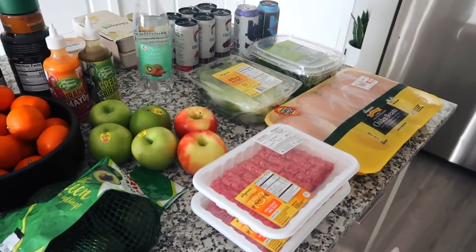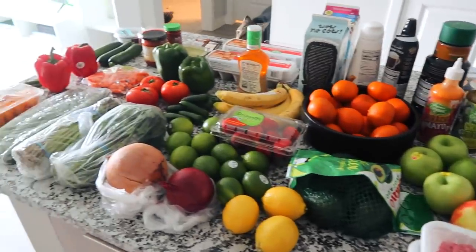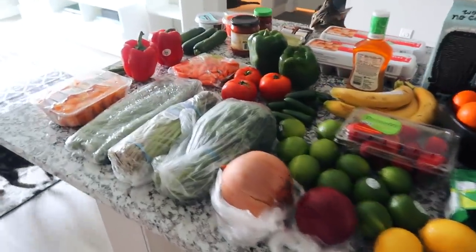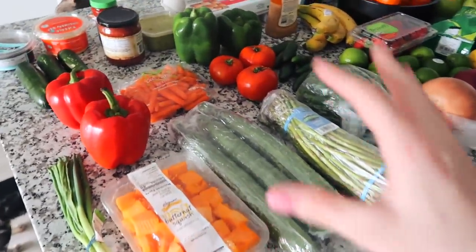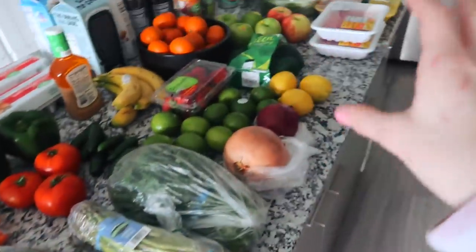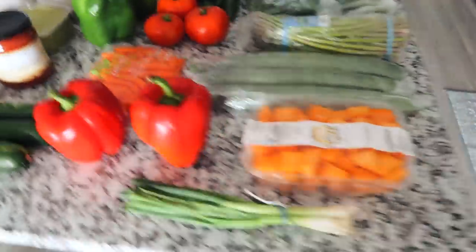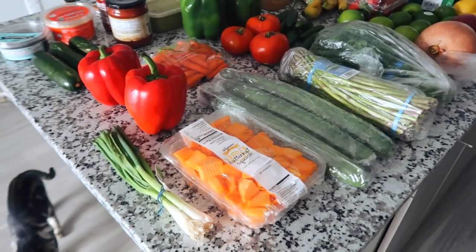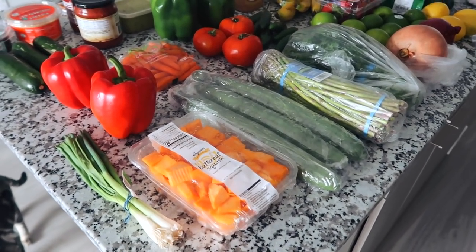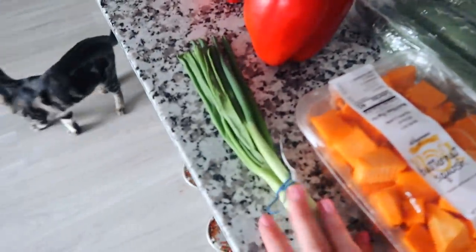I really don't even know where to begin but I'll start over here. I tried to organize this the best I could — I have a lot of veggies here, then fruits, then meats and dairy over there. I'm gonna try to keep this pretty minimal with my talking because if I don't, this could be like 45 minutes just for the grocery haul.